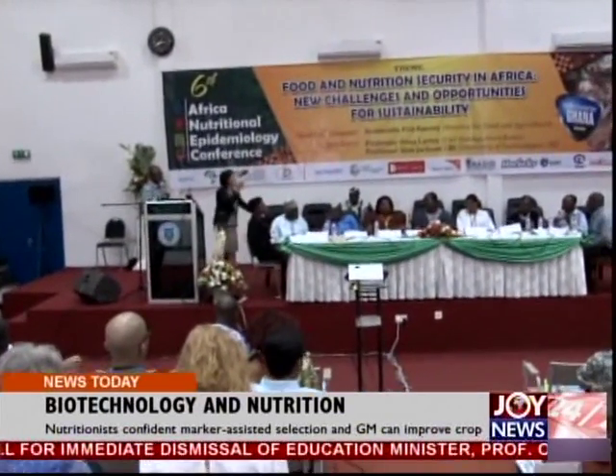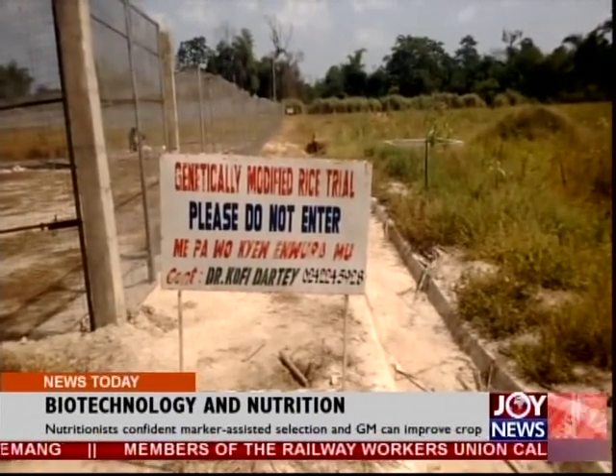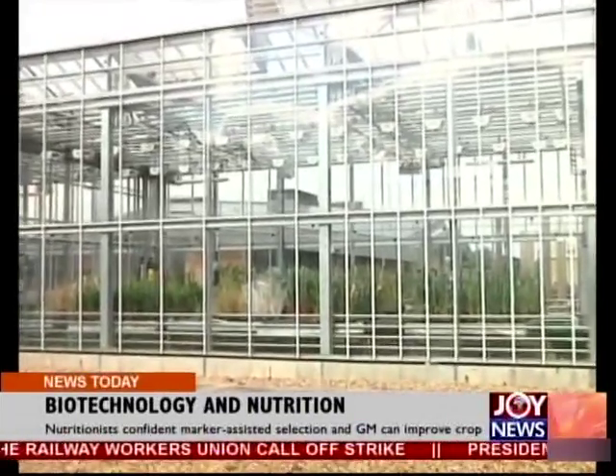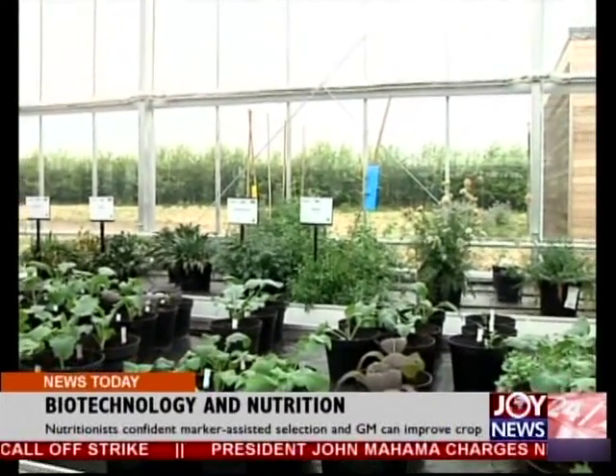Representatives of anti-GM group Food Sovereignty Ghana highlighted the potential health risks of GM foods. The group is also concerned the introduction of the technology could be used by multinational companies to take over the seed market in Ghana to the detriment of rural smallholder farmers.